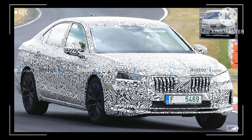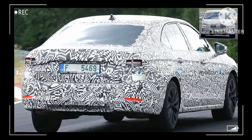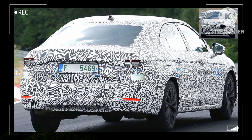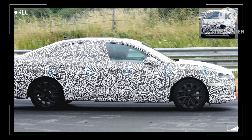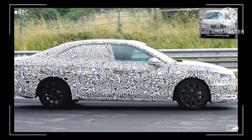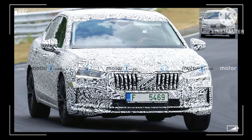Skoda won't reveal the next generation Superb until November. It has already teased the wagon, and new spy photos show off the liftback sedan still in development. The images captured the vehicle testing on the Nürburgring racetrack with a full-body camouflage wrap hiding the model's evolutionary design changes.